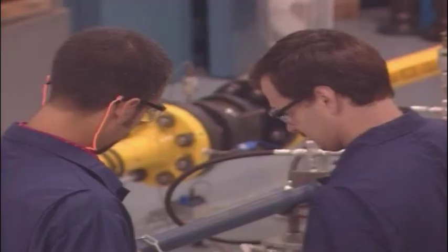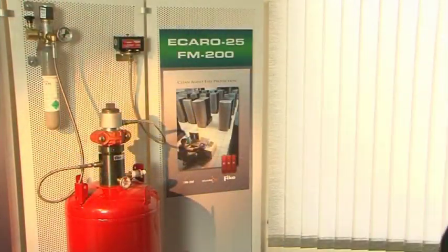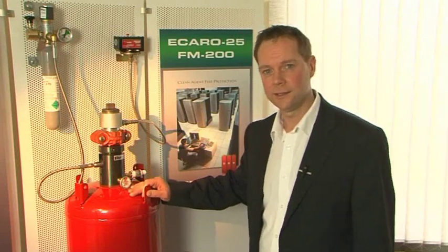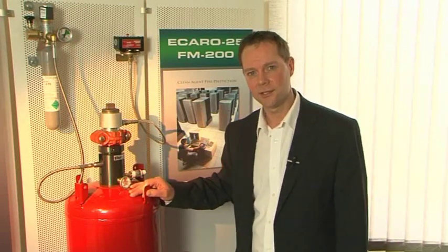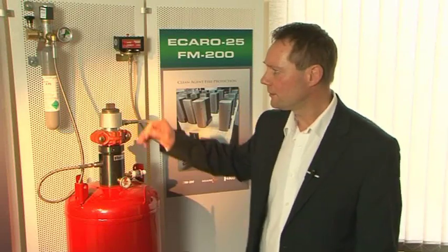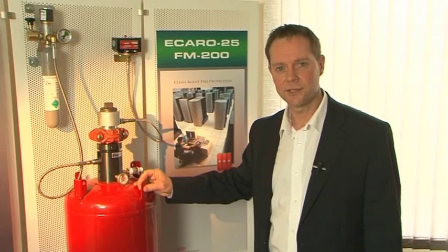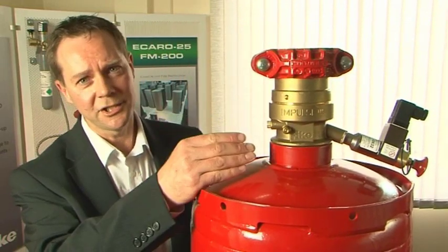FIKE's engineers are always looking at new solutions, and they have now made another quantum leap in technology for one of those leading products. Mark Austin explains. The current clean agent system from FIKE, well known in the industry and used in many applications worldwide, requires the use of a nitrogen actuator. But due to the continuing research and development at FIKE and the drive for innovative new products, the next generation of clean agent systems uses Impulse technology.